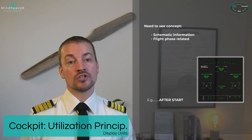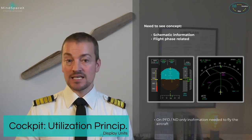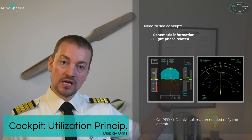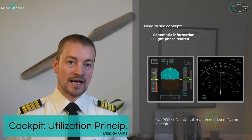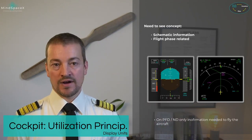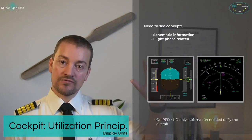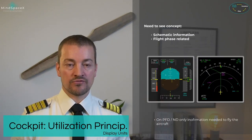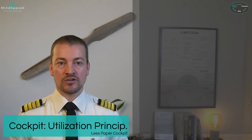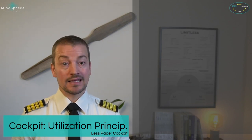The PFD and NDs also use a need-to-see concept — information is shown on the PFD when you need it. When flying an ILS, you will see the vertical and lateral deviation bars and flight directors. The ND can also be changed by the pilots using the EFIS control panel found on the glare shield in front of each pilot. Modern aircraft today don't use paper binders and manuals — they predominantly use electronic ones such as an electronic flight bag, or EFB.